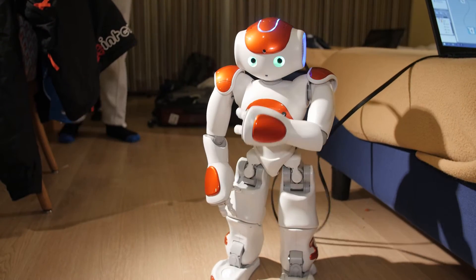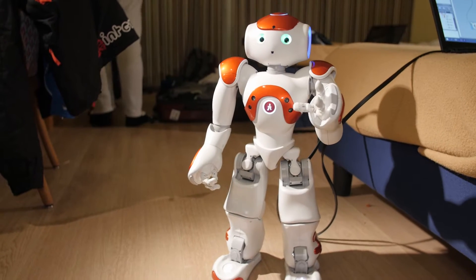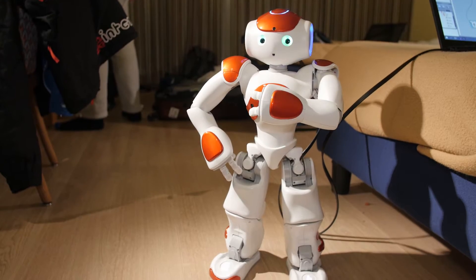It is much colder than London here, but I am enjoying practising my Italian and cross-country skiing. Tune in later this week to see me and my friends attempt to ski.